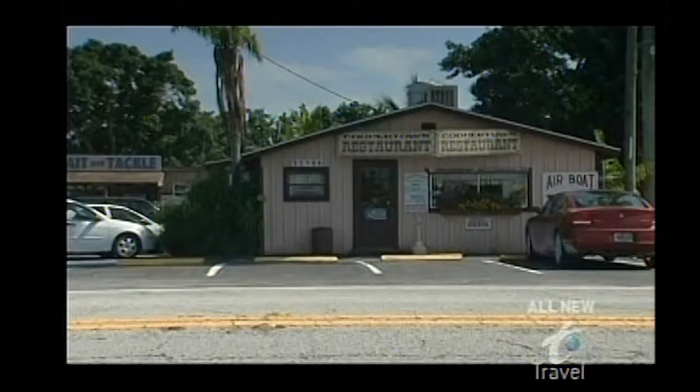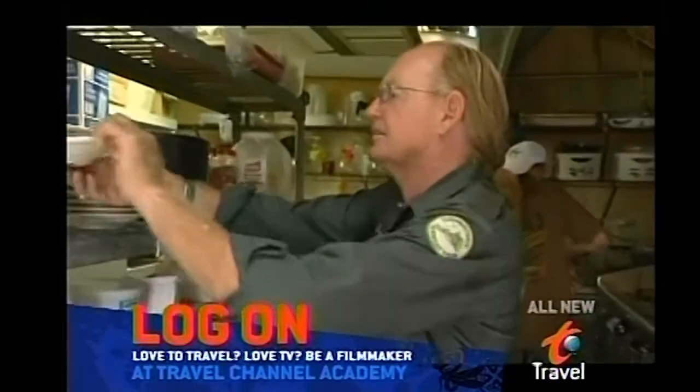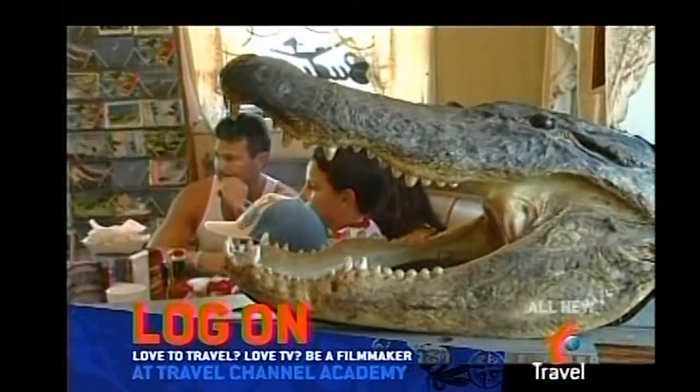A born and bred native of this tiny Everglades outpost, Jesse has been running Coopertown restaurant for nearly 30 years. His secret for success is a world-class, top-secret recipe for frog legs that has patrons hopping back to Coopertown year after year.